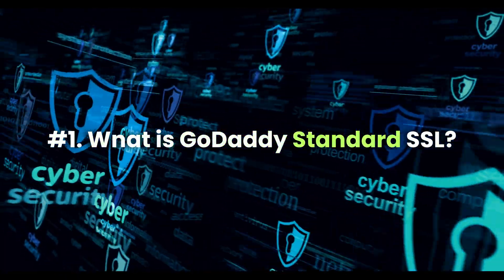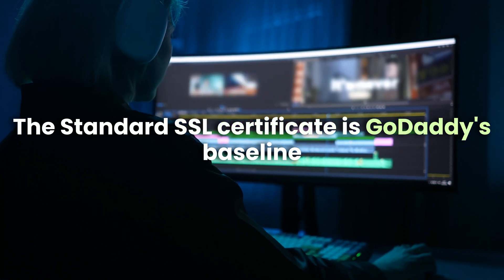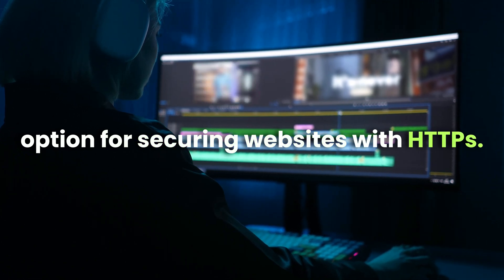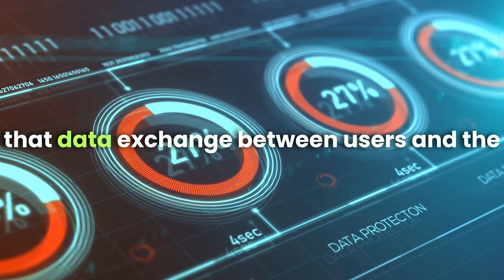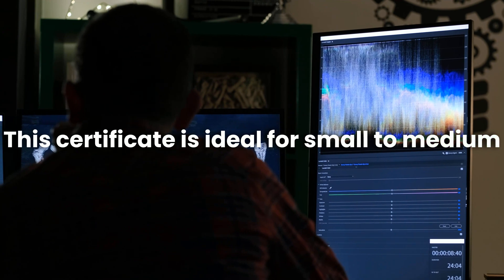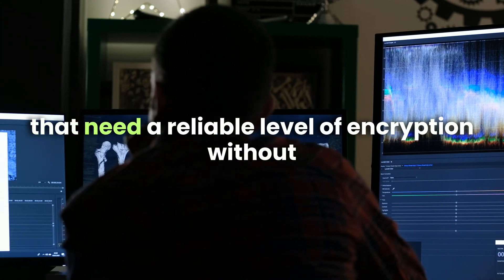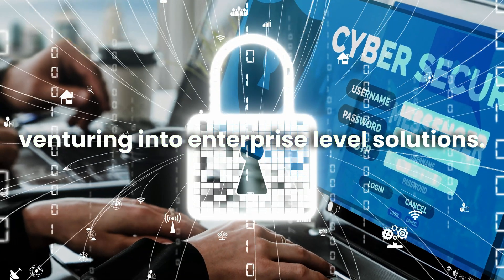What is GoDaddy standard SSL? The standard SSL certificate is GoDaddy's baseline option for securing websites with HTTPS. It provides encryption for one domain, ensuring that data exchange between users and the website is protected from prying eyes. This certificate is ideal for small to medium-sized websites, such as blogs or business pages, that need a reliable level of encryption without venturing into enterprise-level solutions.